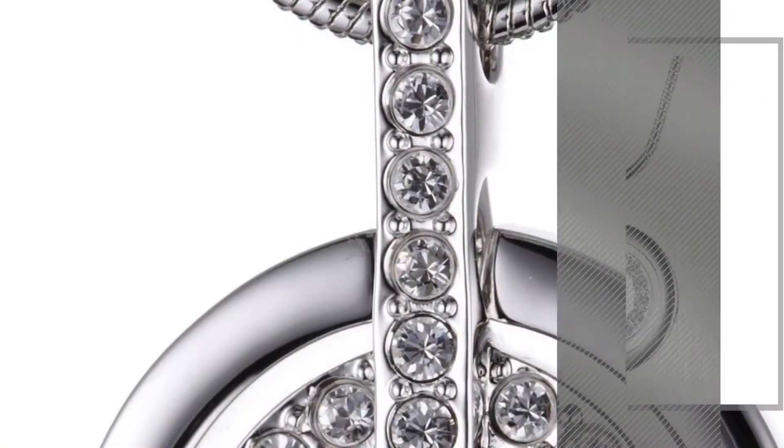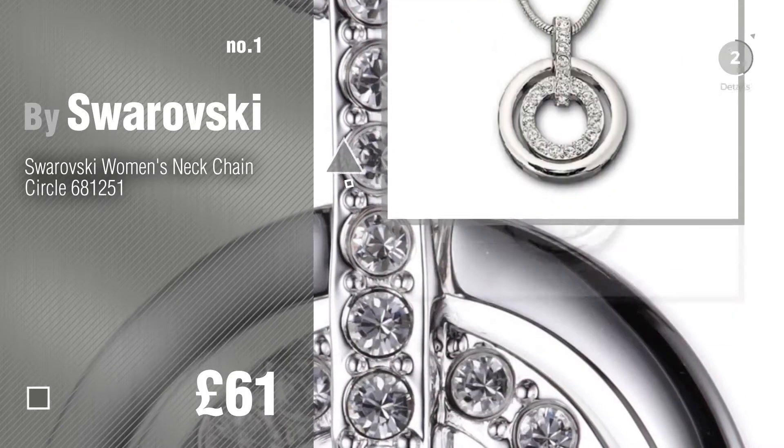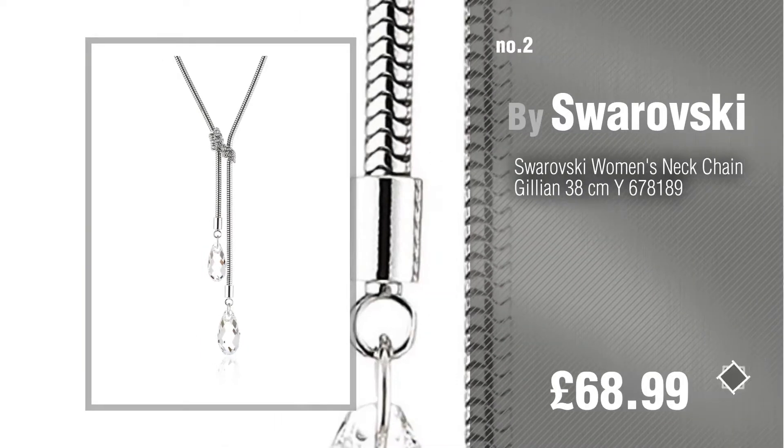Number 1, most popular, by Swarovski. Watch this video and get inspired. Number 2, another great product by Swarovski.